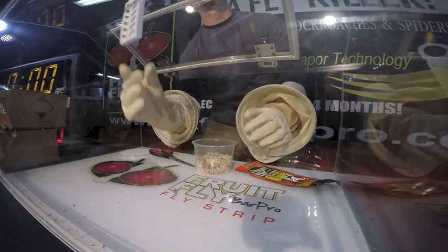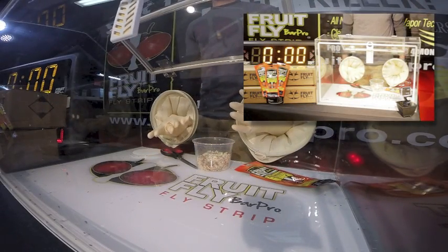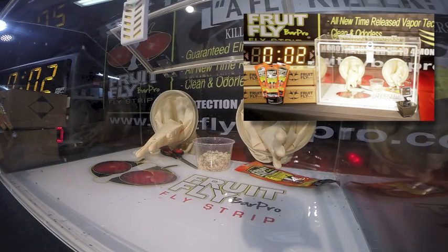The amazing fly strips release a clean, odorless, time-controlled vapor that is also completely safe when used properly. These vapors are incredibly effective when strips are placed in and around the breeding and feeding areas of the targeted insect.